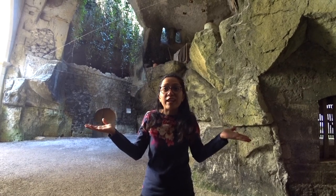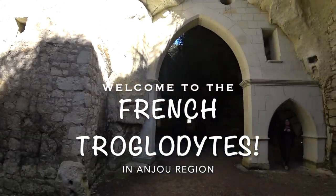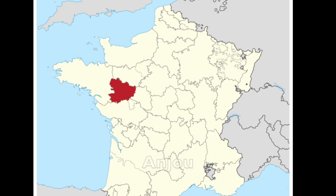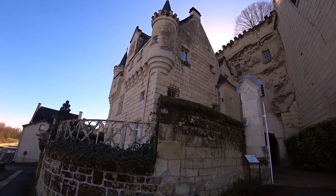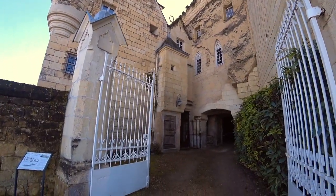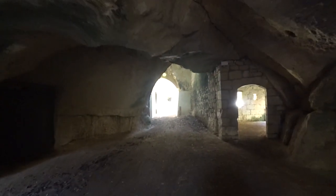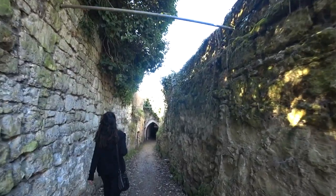Welcome to the wonderful world of cave homes in France. Hello and welcome to yet another beautiful escapade to a part of France that I discovered last month in February, and that was to the region of Anjou. This region boasts of cave homes, or troglodyte as it's called in French, that date all the way back to the 10th century. Isn't it amazing that things that are so old — up to 1,000 years — can still be maintained and kept alive so well.